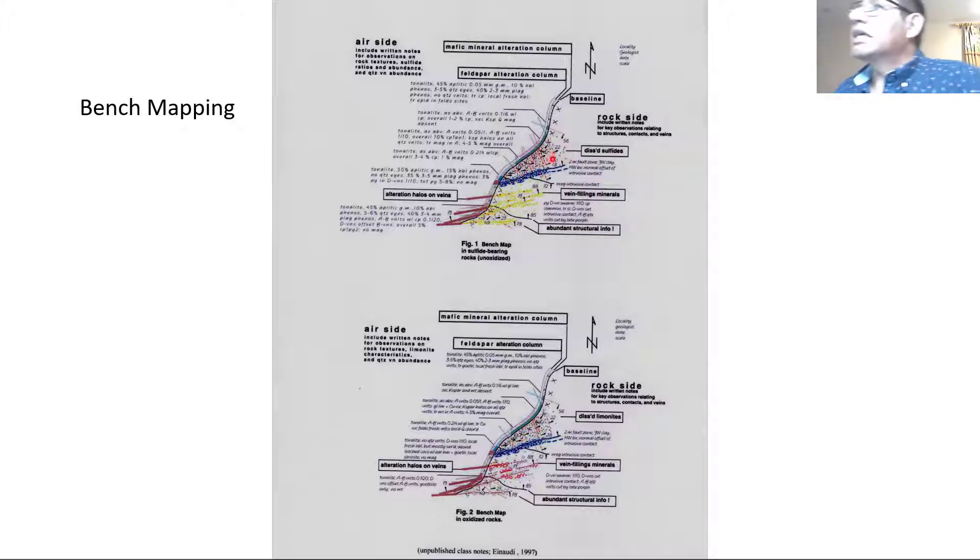These are disseminated sulfides. At that time they put one dot for weak, two dots for moderate, and three dots for strong. On the other side, you have an alteration column — this is coded first for alteration mapping: alteration, halos, veinlets. That's how they recorded it. Originally, it was made to map porphyry copper systems. When rocks are oxidized, you no longer have primary sulfides; now you have oxides. So two benches may look apparently the same, but one is oxidized and one is not.